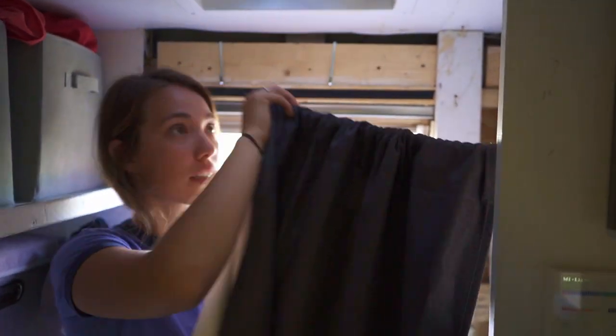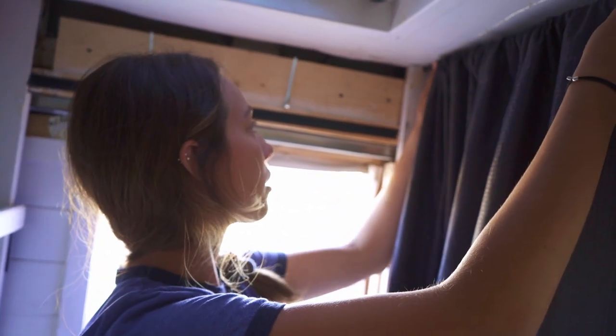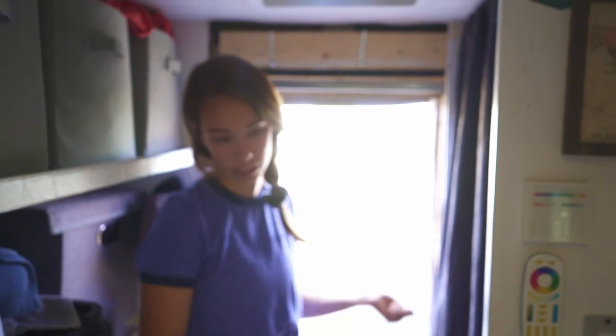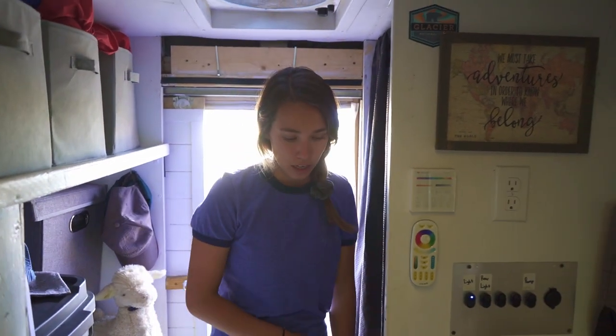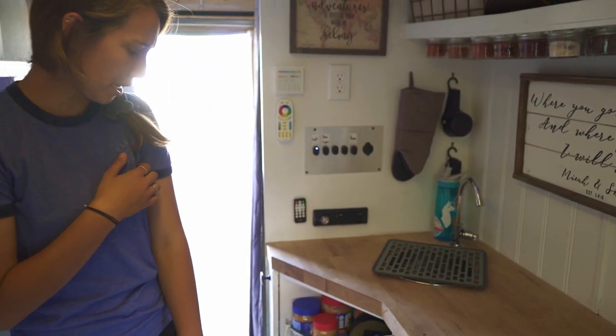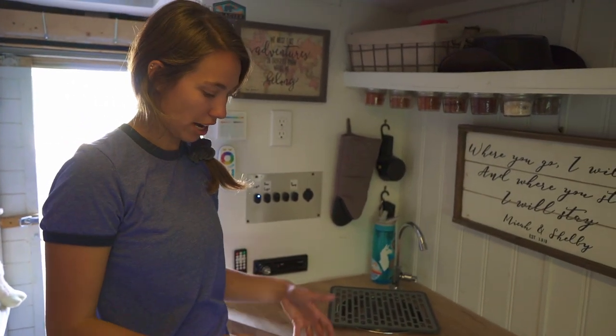I just fixed this back up. That one just clips down in there, and now it'll hang permanently, whereas before I had to put it up and put it down. We have silverware in here. We got our silverware from Walmart — it came with a little tray, and I just cut it down.